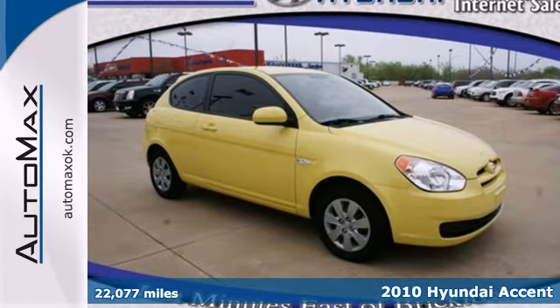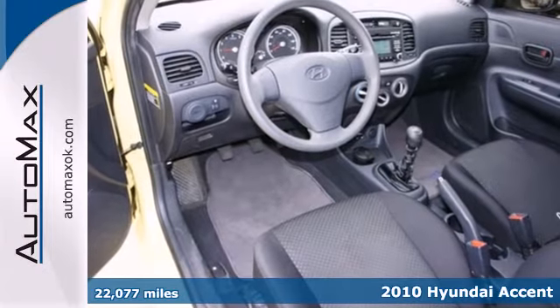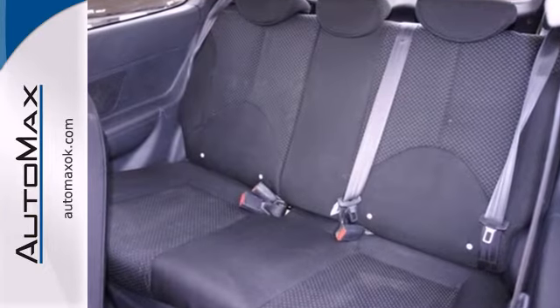It's a 2010 Hyundai Accent. Standard amenities on the versatile and value-packed Accent include dual front side-mounted airbags, a front console with storage space, and height-adjustable driver's seat.